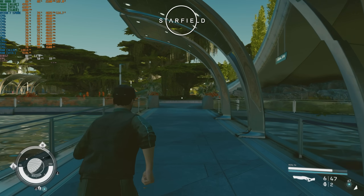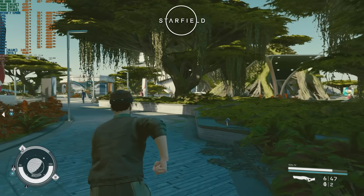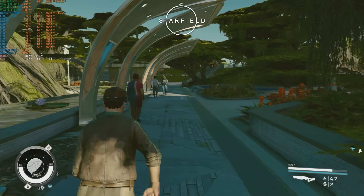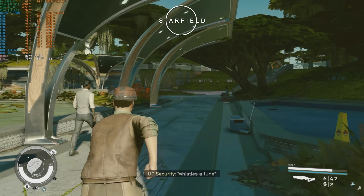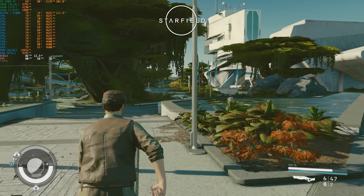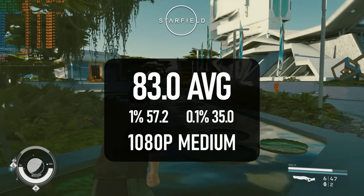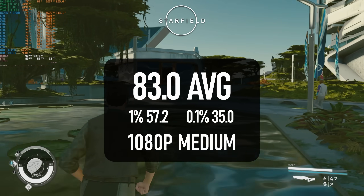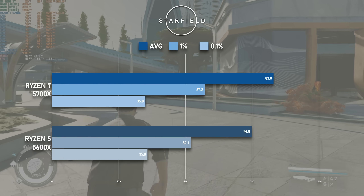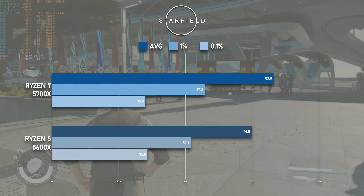I usually start my CPU reviews with the eSports titles, but I wanted to talk first about Starfield. It's no secret that Bethesda's latest title is very demanding on hardware — some might say unreasonably so. However, the latest beta update improves CPU performance. My test run is a quick walk through the massed district of New Atlantis, and most CPUs I've tested have struggled to maintain a constant 60fps. The 5700X is up to the challenge by a big margin — the average hits 83fps, with 1% lows of 57. I went back and retested the 6-core Ryzen 5 5600X and it scored 75fps, about 10% lower than the 5700X.